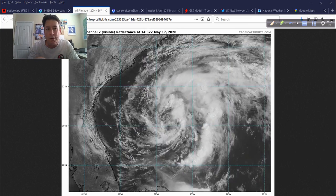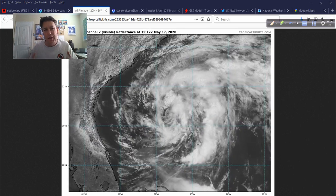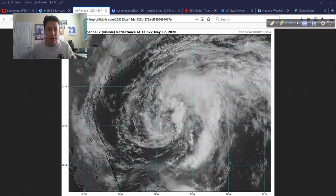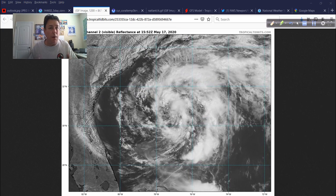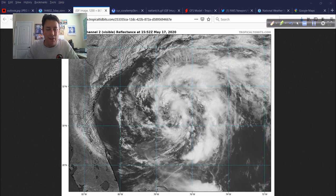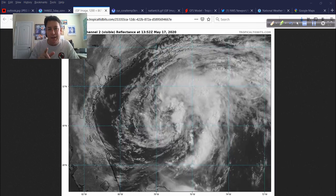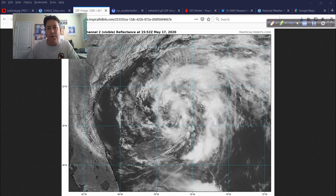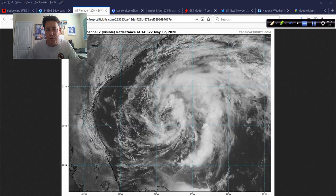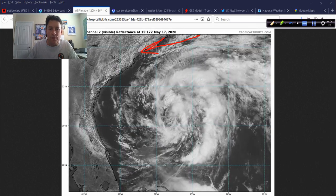The warm water temperatures aren't there on a wide scale. There's not an abundance of upper ocean heat content and latent heat for this to tap into. That said, there is enough energy and moisture for this to take advantage of. You can see this onshore flow here in the southeast part of North Carolina, down into South Carolina.